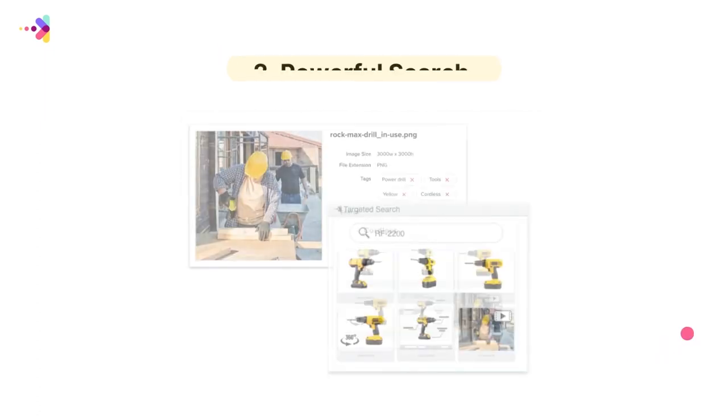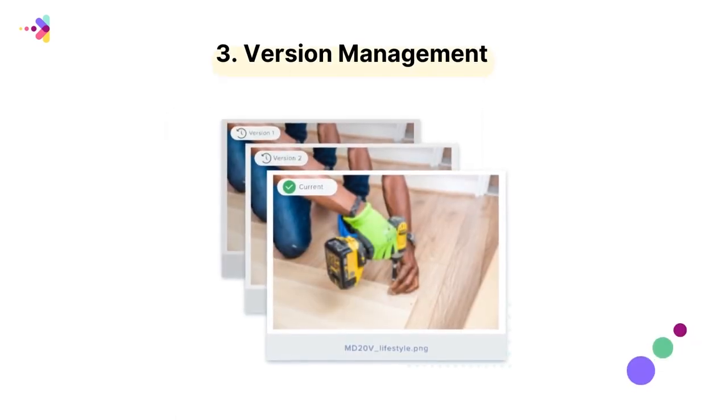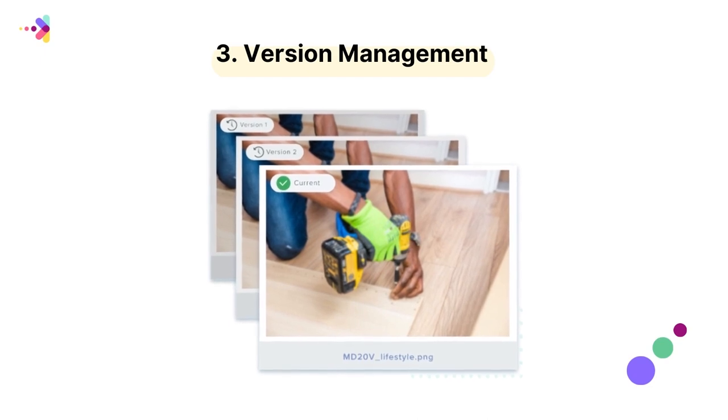Number two, powerful search — quickly find the right digital asset. Number three, version management — never lose your digital assets and get the most return on investment for your expensive digital assets.